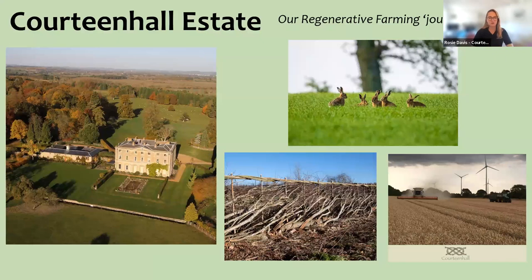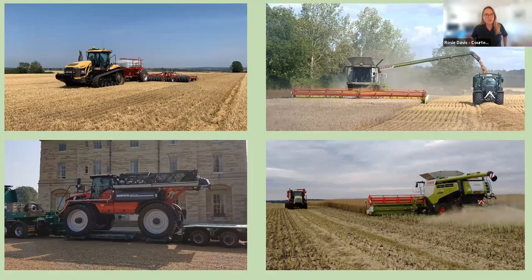We don't see regenerative farming as strictly no cultivation — it's just minimising it and only using it when we absolutely need to. We try to work with the soil to get the best crop and maintain soil health as much as possible. We accept that it's not an overnight change — it's a journey. In Northamptonshire, we began our regenerative journey over 10 years ago, and since then we've been through a lot of changes in a stepped progression.